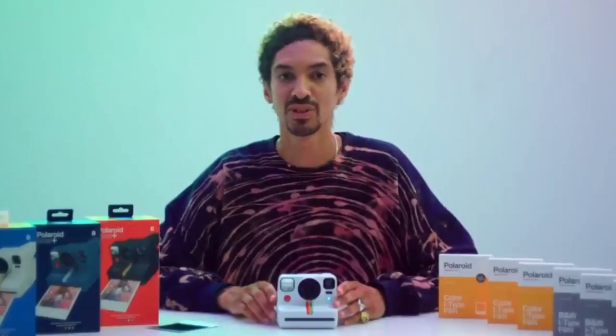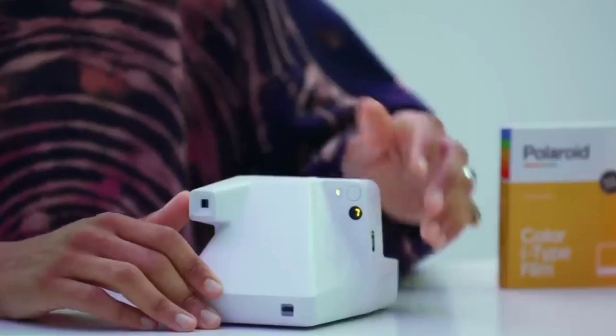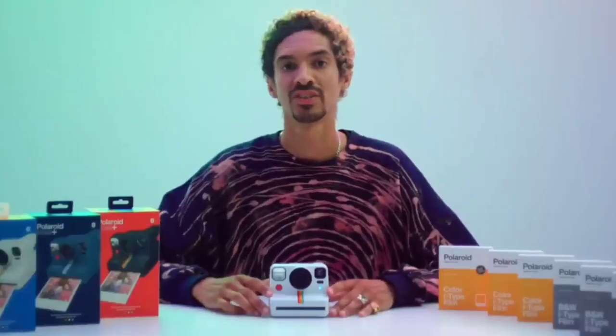Between its physical and phone-based extras, this is the most feature-rich instant camera on the market, which makes it the most fun to get creative with.